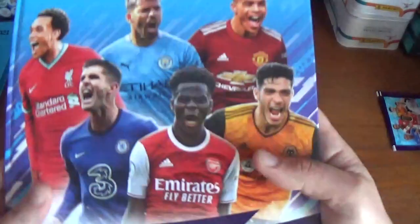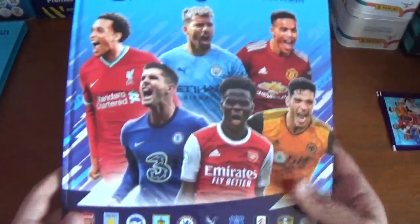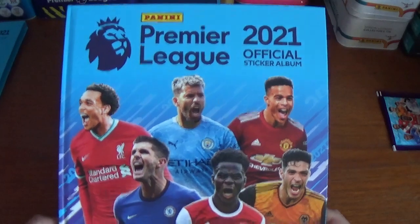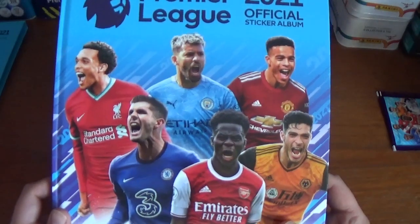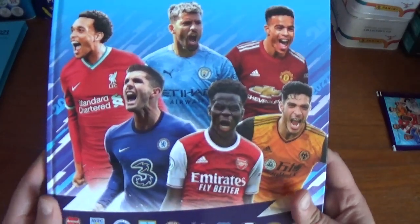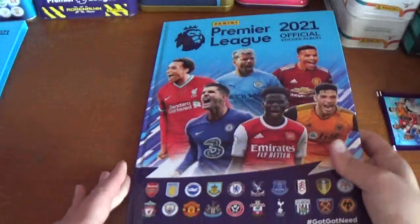Look at that — absolutely beautiful. There are the players on the front: Alexander, Ronaldo, Aguero, Greenwood, Pulisic, Saka, and Raul Jimenez. Once again, all 20 Premier League logos at the bottom.